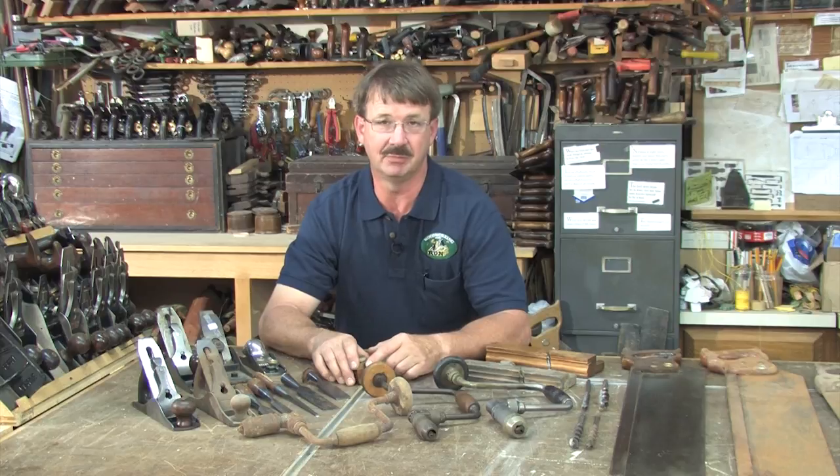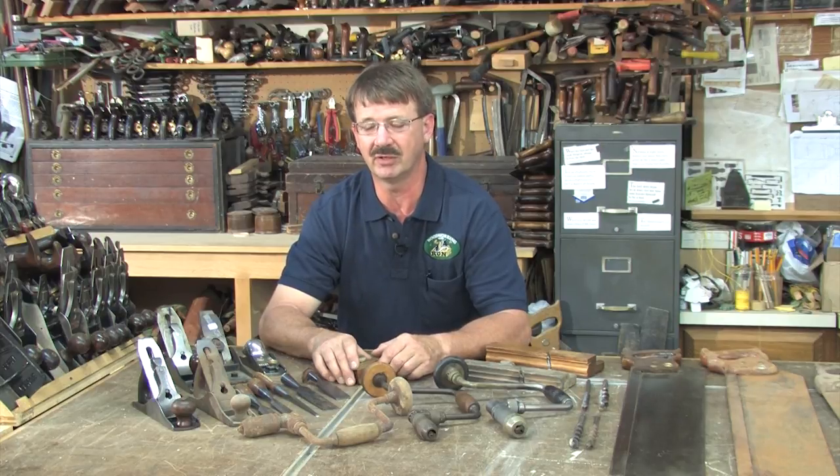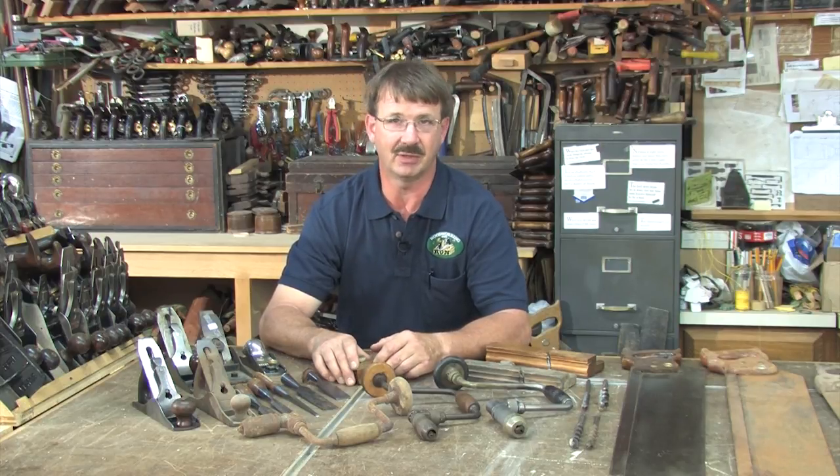It's obvious to me that most of the dealers have some understanding of what their tools are, and I do find deals quite often.